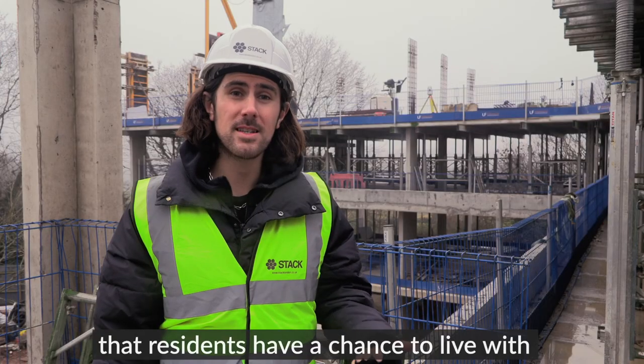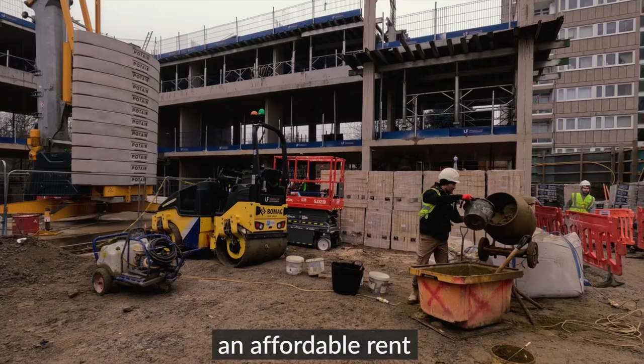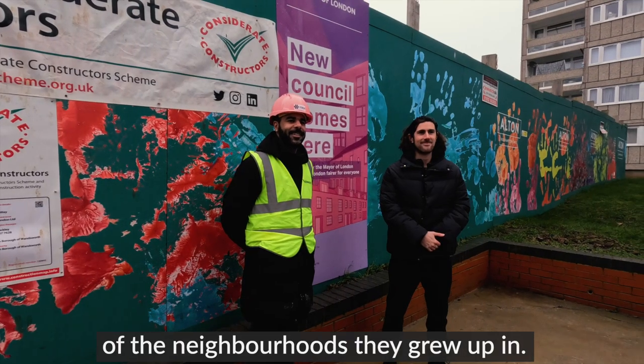We think it's important that residents have a chance to live with an affordable rent and stop people being priced out of the neighbourhoods that they grew up in.